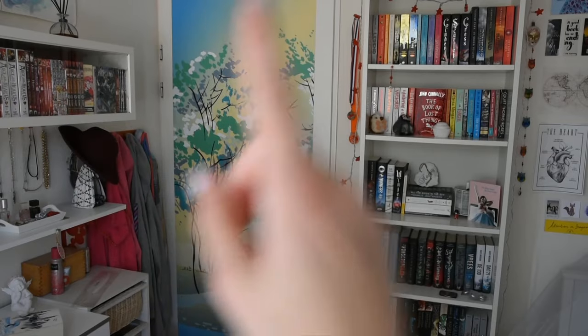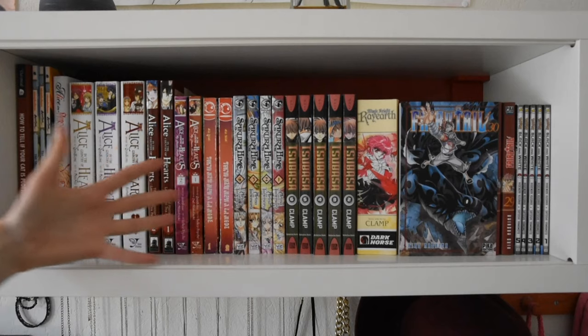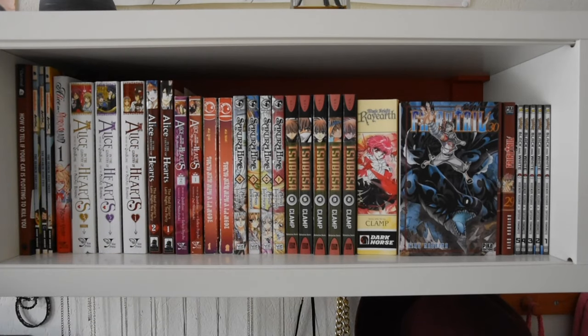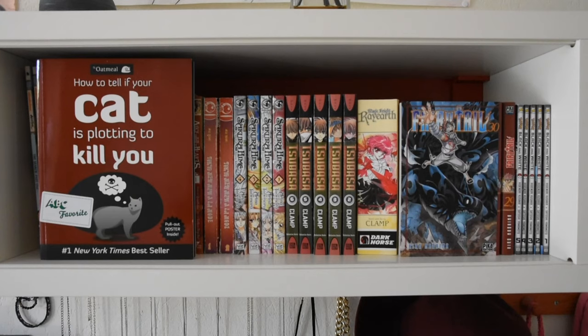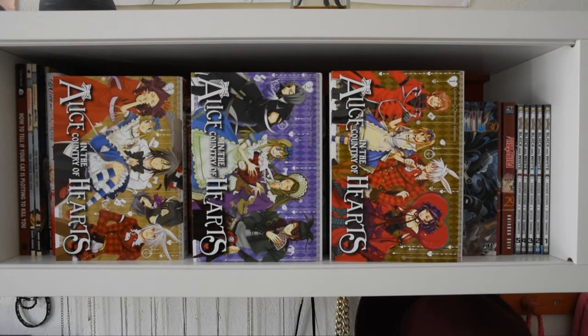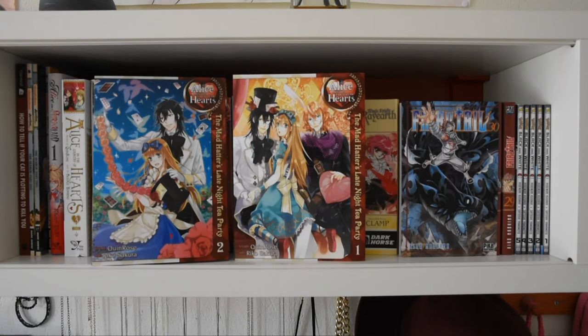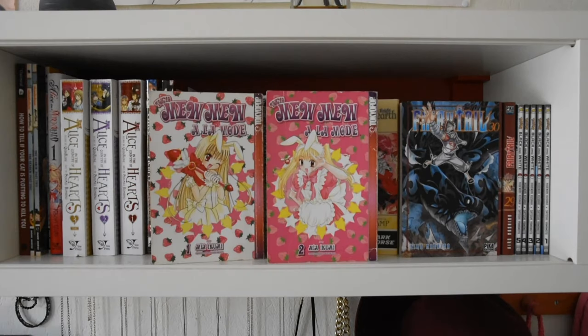So let's start over there. This is the manga and graphic novel shelf: How to Tell If Your Cat Is Plotting to Kill You by The Oatmeal, Avatar volumes one, two, and three, Alice in Murderland by Kaori Yuki volume one, Alice in the Country of Hearts by Queen Rose volumes one, two, and three, and both volumes of The Mad Hatter's Late Night Tea Party also by Queen Rose.